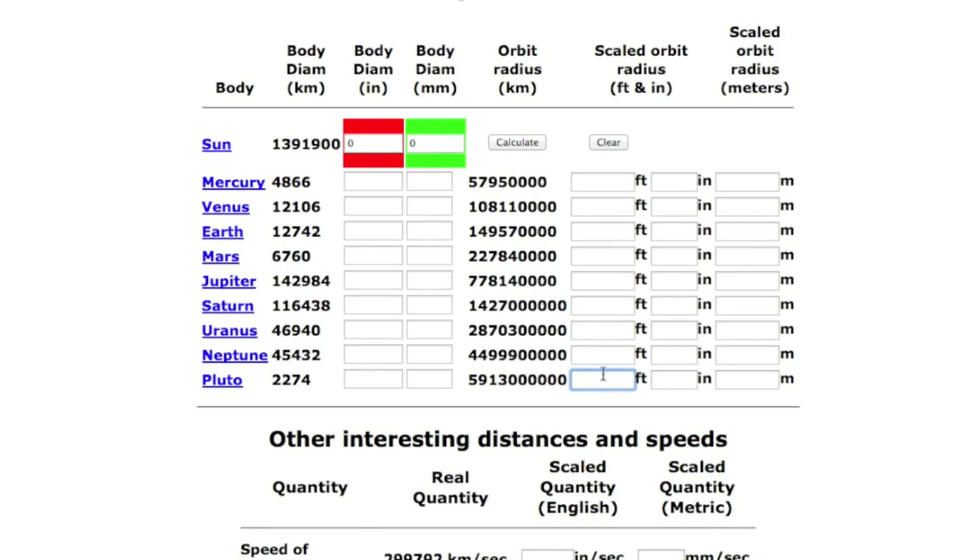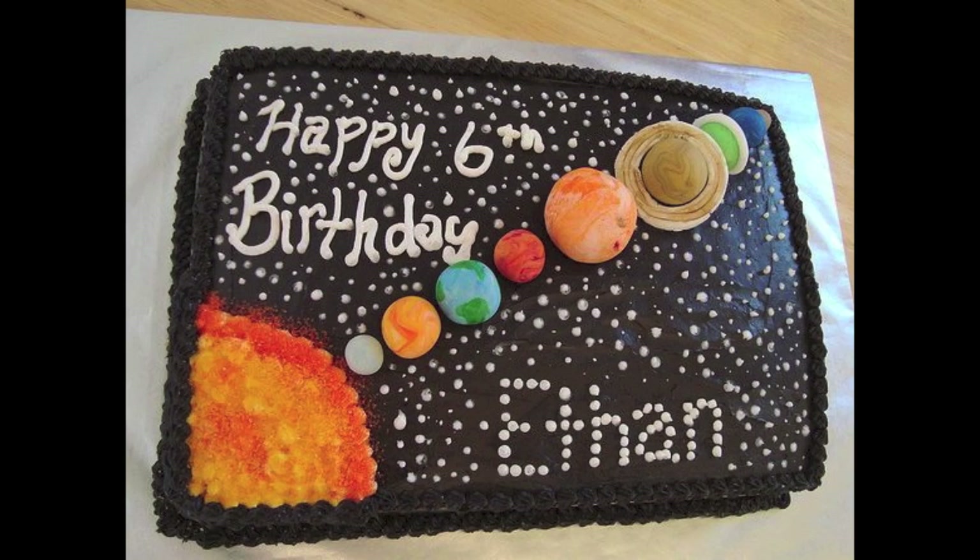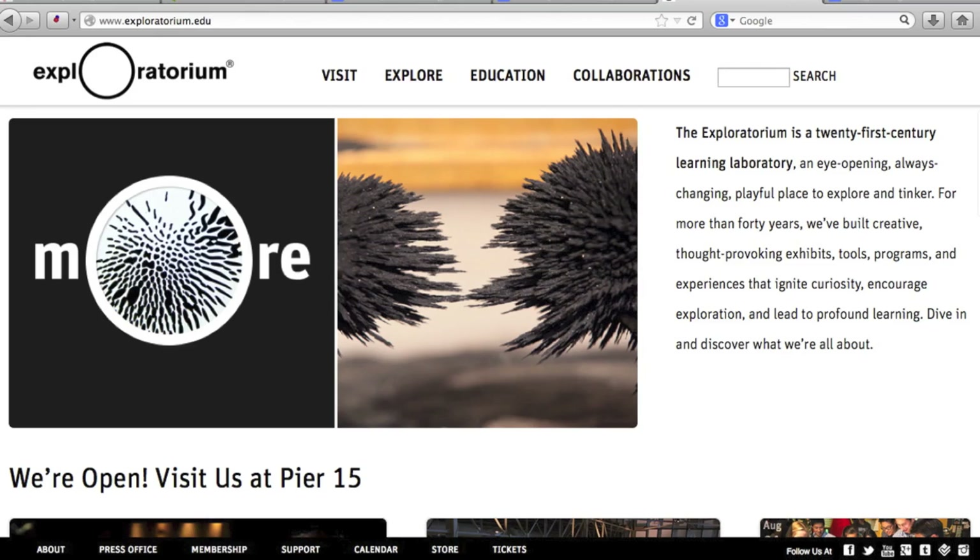To start, Joe had posted some really awesome links where you could enter measurements into a scaled ratio calculator, and it would give you everything you need to put something like this together. It took a little bit of tweaking with the numbers, but once you got these measurements down, it was a piece of cake. Check out this website — it's definitely worth playing around with.